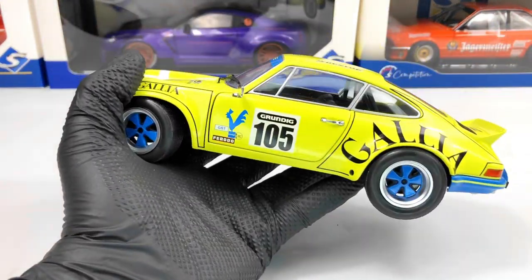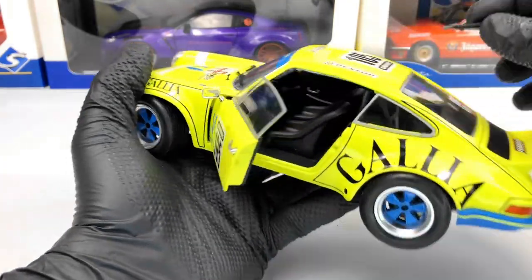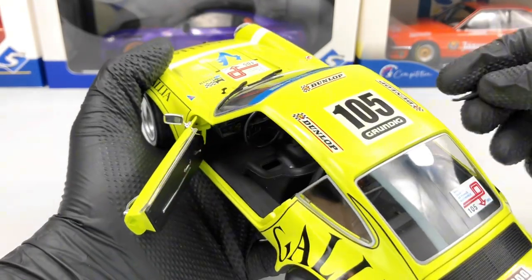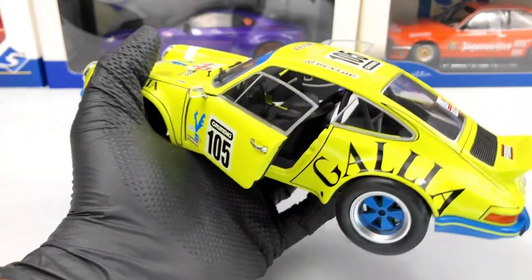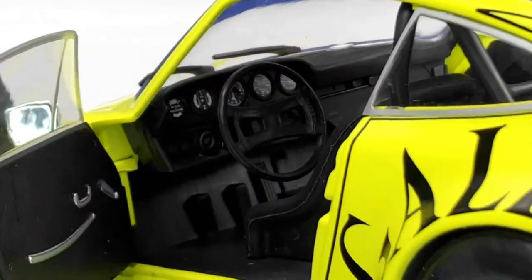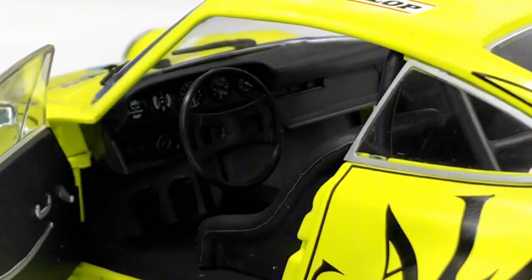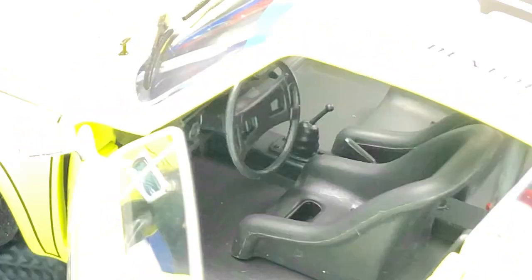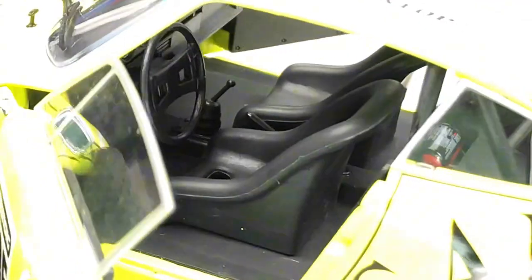Let's open the door to see the interior of this model. Let's open the passenger door as well. Everything looks pretty good, we have a few details — I think the real car had a similar level of detail. I like the bucket seats, they look pretty good. Of course we have the seat belt painted on the seats as well. We also have the fire extinguisher there in the back which has a lot of detail on it.